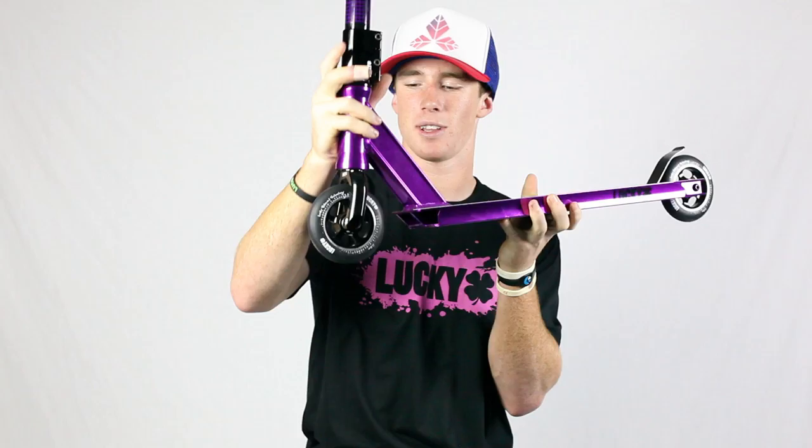The really fast Atom II wheels with really fast bearings. Integrated headset.